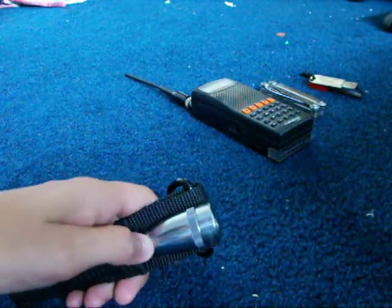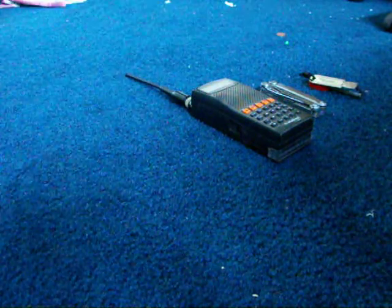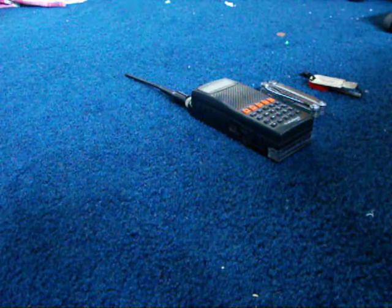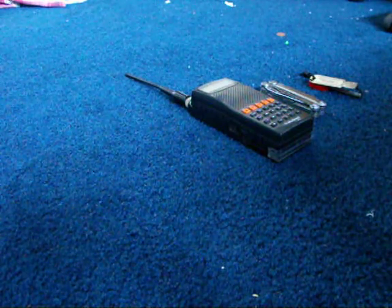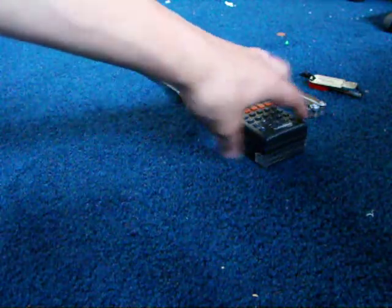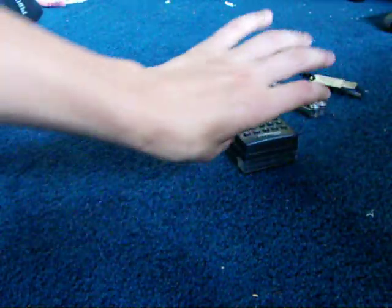Mini Mag flashlight. I want to get a Streamlight — we use them down at the firehouse. I don't know what kind, but that's what I'm looking to get instead of this flashlight, because it's only about 15 lumens. I want to get something that's about 100.